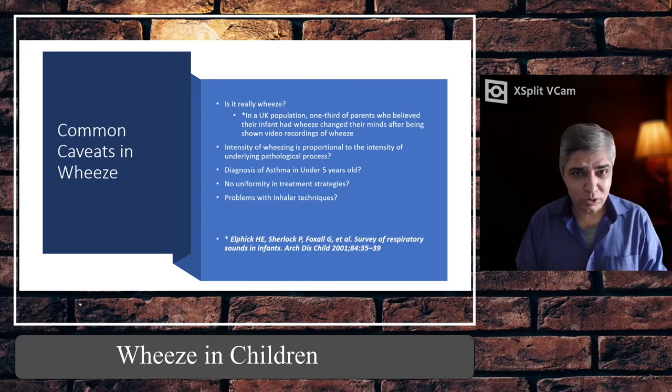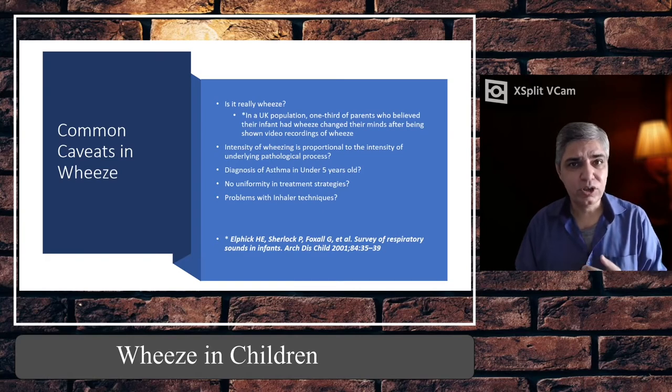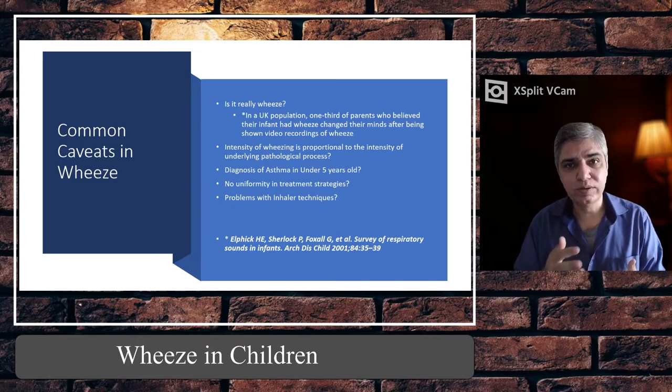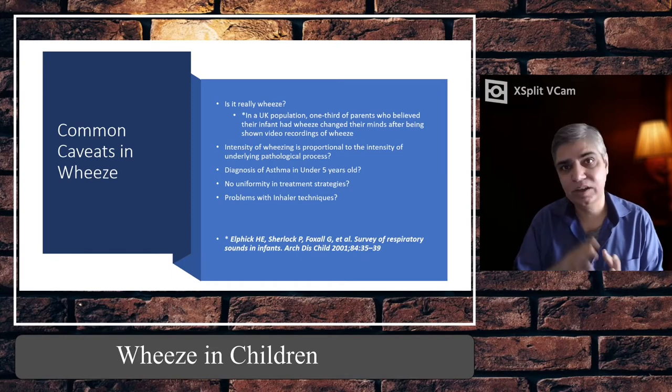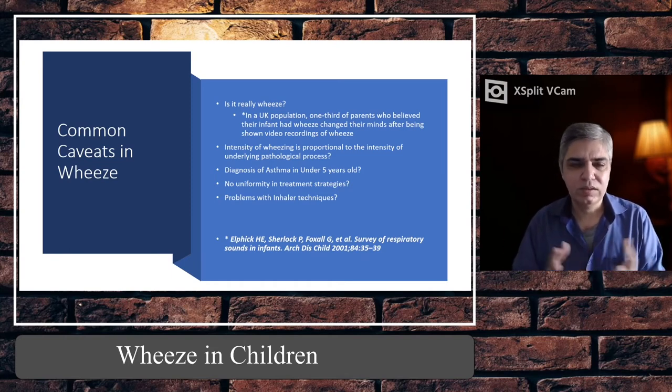Do not label any child under five years of age with asthma, because you have to fulfil certain criteria — there should be diurnal variation, more than 12% improvement with bronchodilators measured by spirometry, and FeNO measurement. All of this can only be done in older children. We do not label them as asthmatic until they are five years of age and we can complete all these tests.